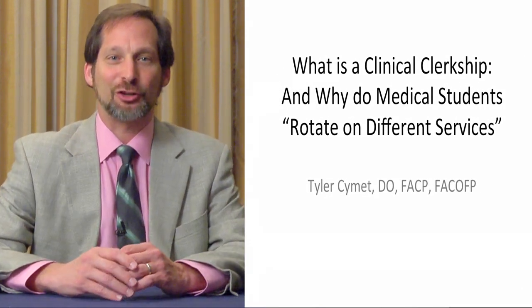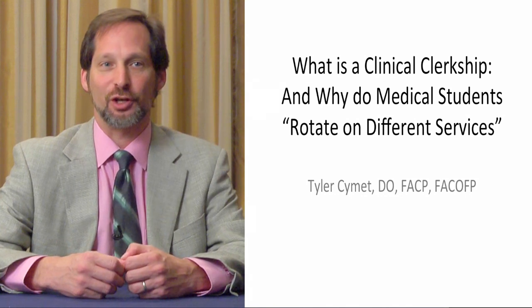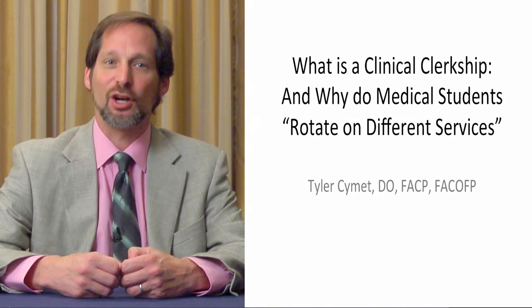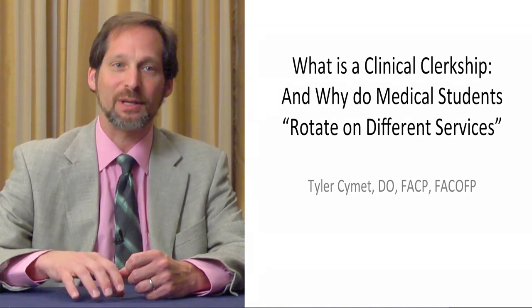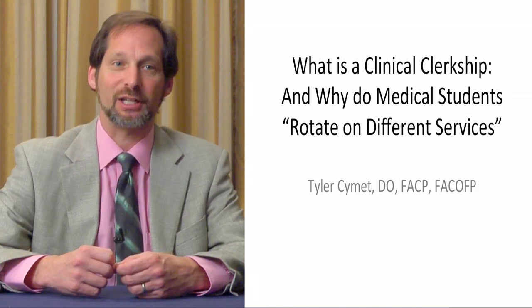Welcome. I'm going to talk to you about clinical clerkships today. How does a doctor become a doctor? What is it that trains a doctor to do what they're doing? Doctors are trained differently. We are a clinical science put into practice. We start from basic sciences, and through our clinical training, we train people to become physicians. So what does it mean when a medical student says they're rotating on different services?